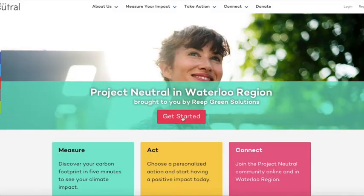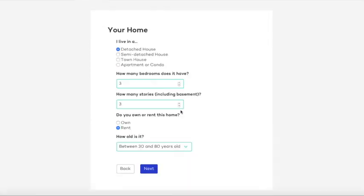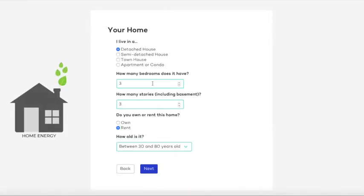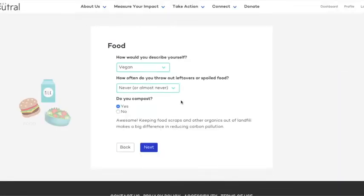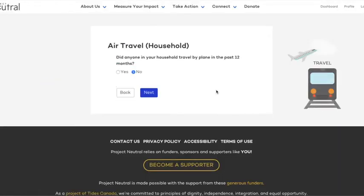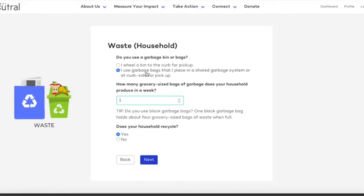The Getting Started survey asks questions you can easily answer in just five minutes. You'll explore things like the age of your home and how it's heated and cooled, how you would normally commute, what foods you enjoy, how often you would typically travel, and whether you recycle or compost.